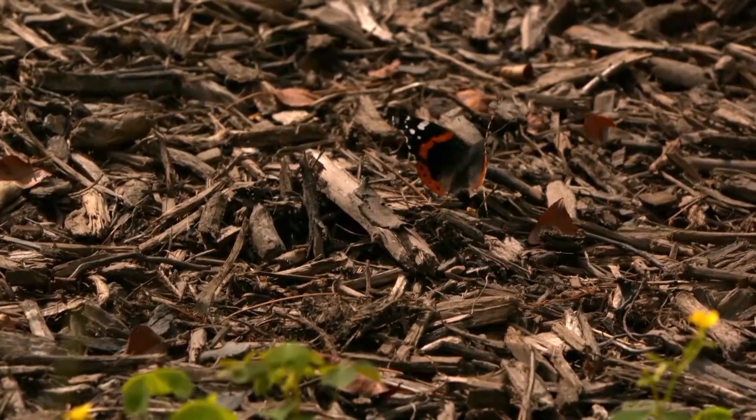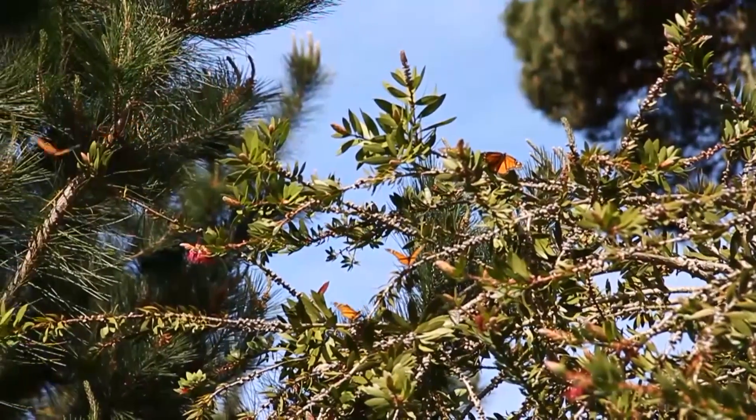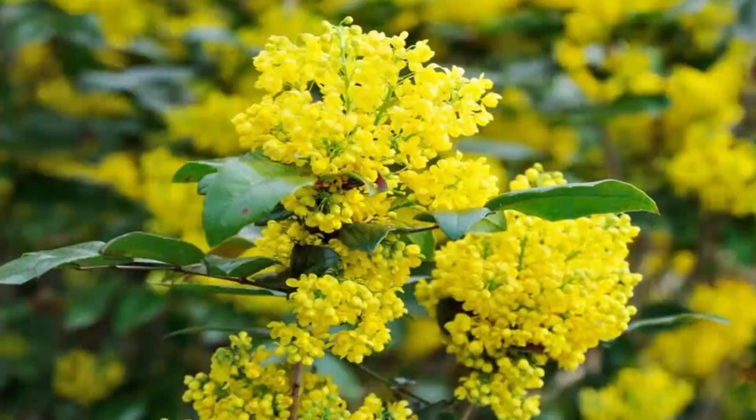Next, let's consider the host plants. We call this catering to caterpillars, because they do have select plants that they prefer to lay their eggs on. Some of these plants include parsley, dill, snapdragon, yarrow, and milkweed.